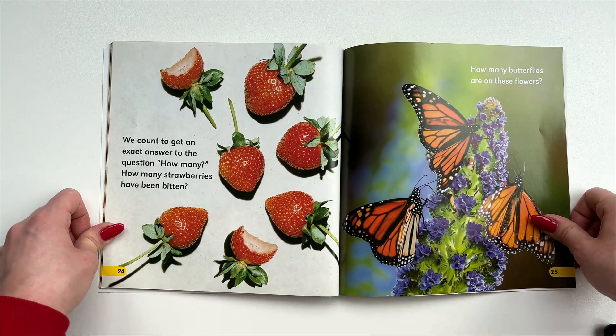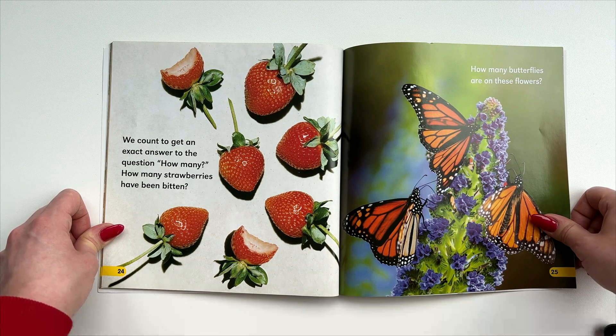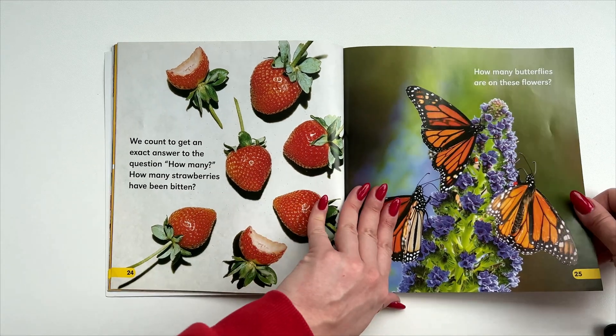We count to get an exact answer to the question: how many? How many strawberries have been bitten? How many butterflies are on these flowers?